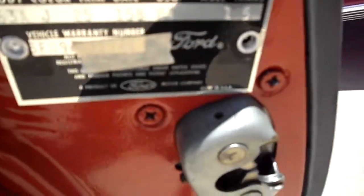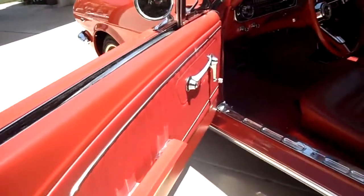It's a factory A-code 4-speed. Standard interior. This has all been cosmetically restored.